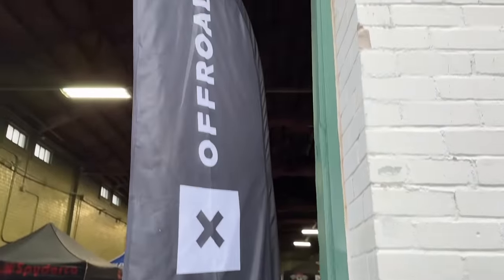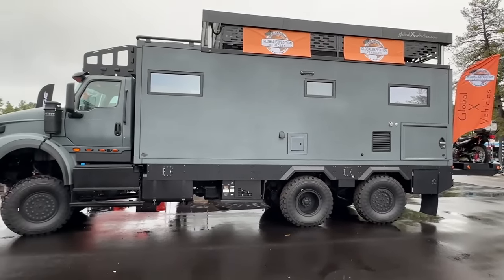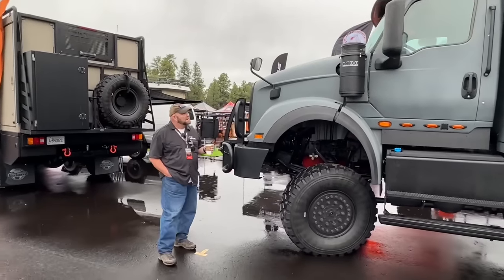Hey guys, we at TFL would be completely lost without our friends at Onyx Off-Road — click on the link below to learn more. Welcome to the very, very wet but fun 2023 Overland Expo West. Nathan, what's up?